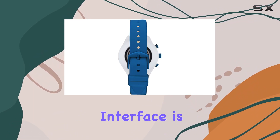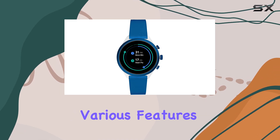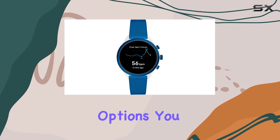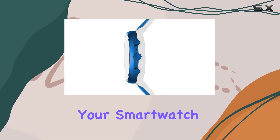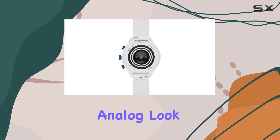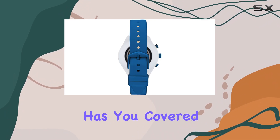The touchscreen interface is intuitive and responsive, allowing for easy navigation through the various features and apps. With a variety of watch faces and customization options, you can personalize your smartwatch to match your style and preferences. Whether you prefer a classic analog look or a more modern digital display, the Fossil Women's Sports smartwatch has you covered.